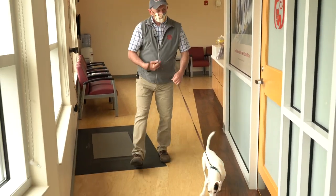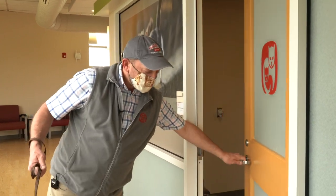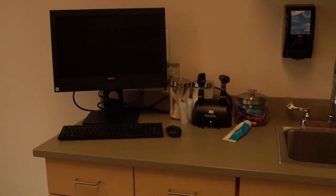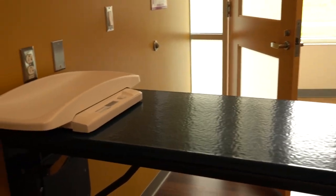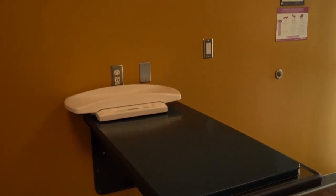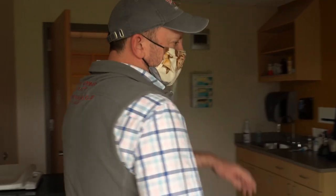We have five exam rooms here. The first one is the Cornell Feline Health Center exam room, and we do try to maintain this one as cat-friendly as possible. We have a Feliway diffuser on the wall to help provide for the cat's comfort. We have different types of exam tables in the exam rooms. This one in particular is attached to the wall but can flip up, which some clinicians and students find helpful when doing exams on cats on the floor.